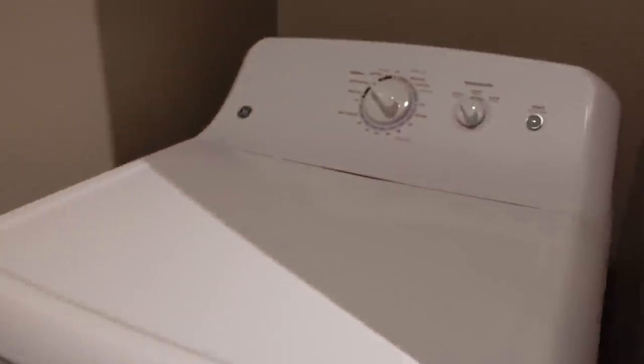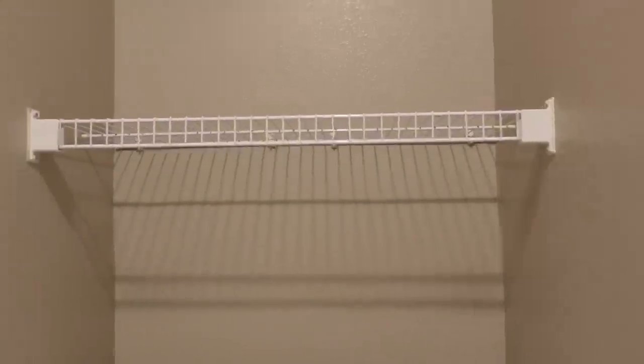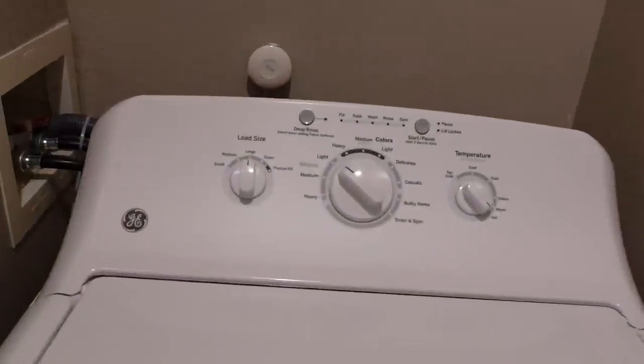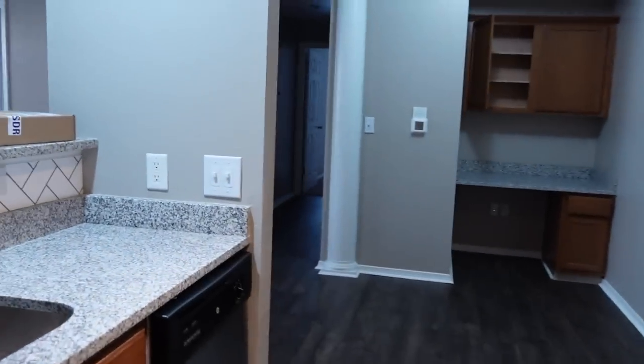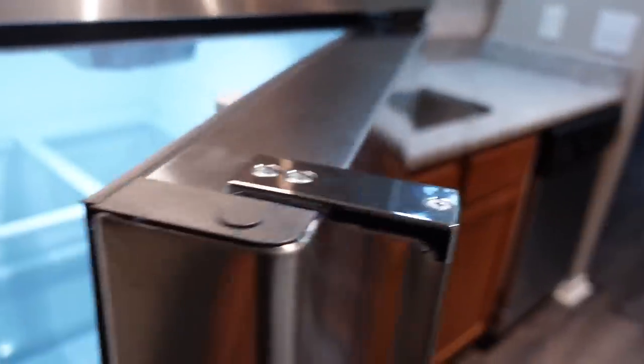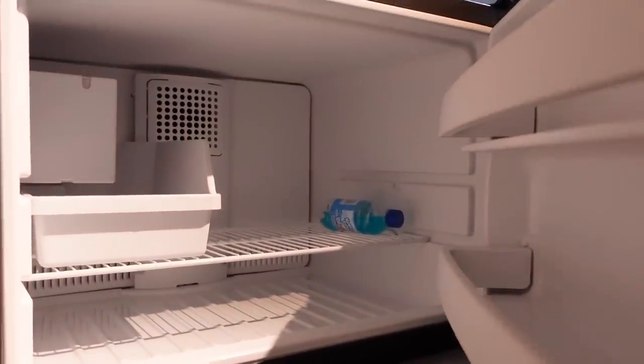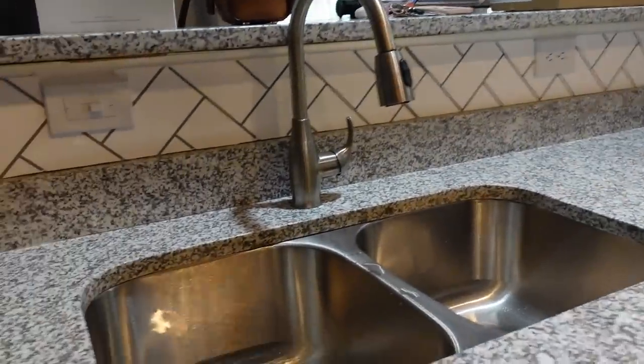Stainless steel microwave, stainless steel stove, beautiful granite countertops, and I love the backsplash. This goes into my laundry area — washer and dryer comes with the apartment — and I also have more storage space right here. The ceilings are so high, I'm definitely going to utilize all this space. Definitely an upgrade from my other washer and dryer, and this refrigerator is amazing — an upgrade from my last one too.